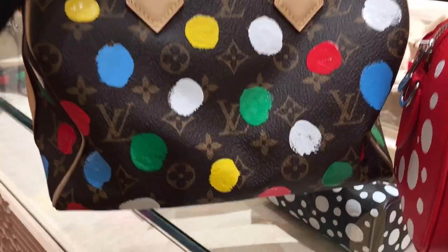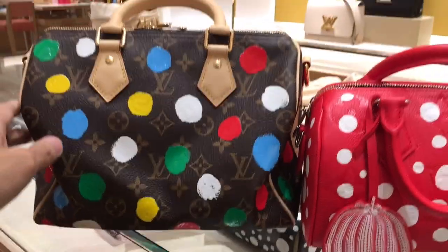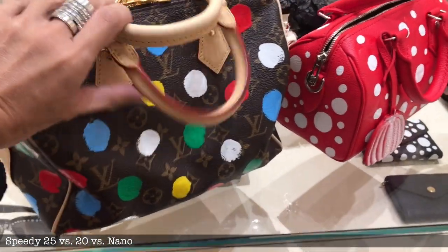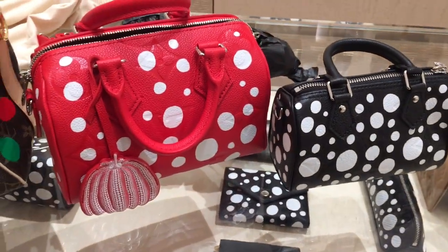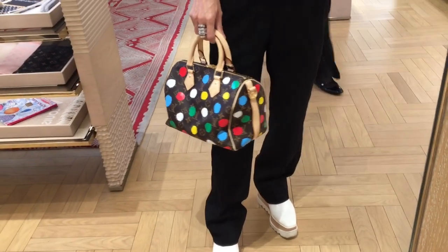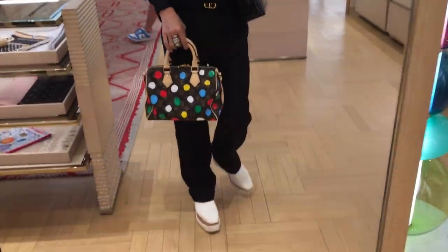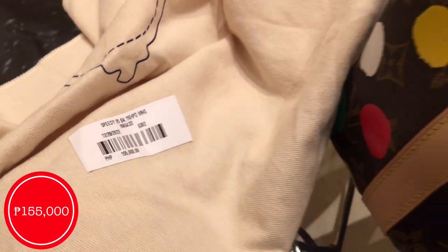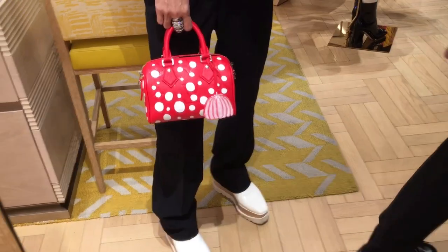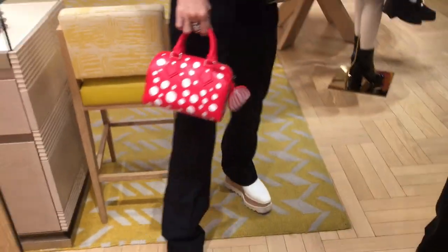We have the Speedy 25 Bandoulière for $155,000. I'm loving the Speedy Bandoulière in monogram. Here's the comparison of all the Speedy sizes — we have the Speedy 25 Bandoulière, the Speedy 20, and the Nano Speedy. Which one is your favorite? Here I am trying the very beautiful Speedy 25 Bandoulière version, priced at $155,000. And here we have the Speedy 20 — I love that it comes with the beautiful clochette.